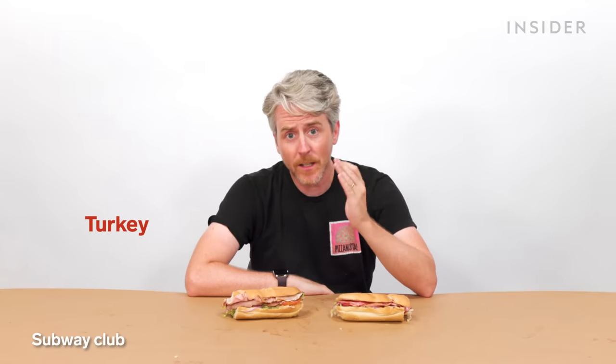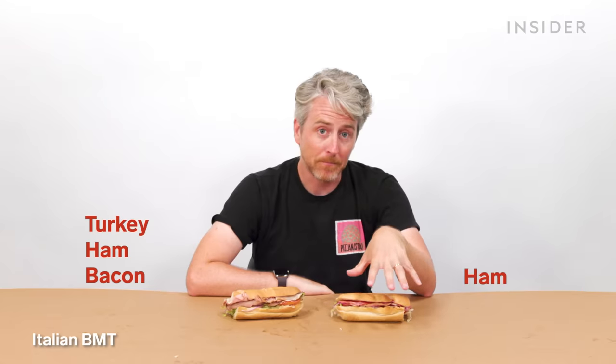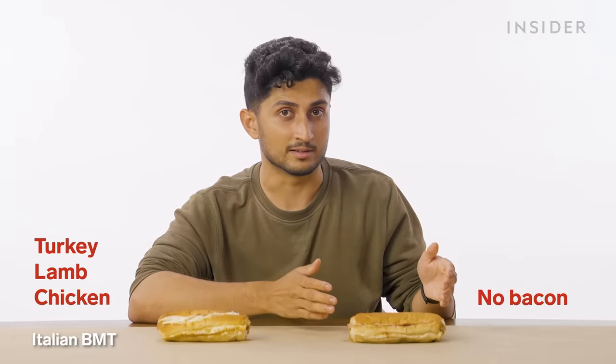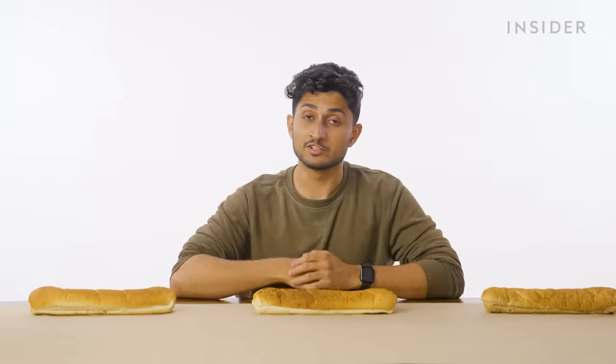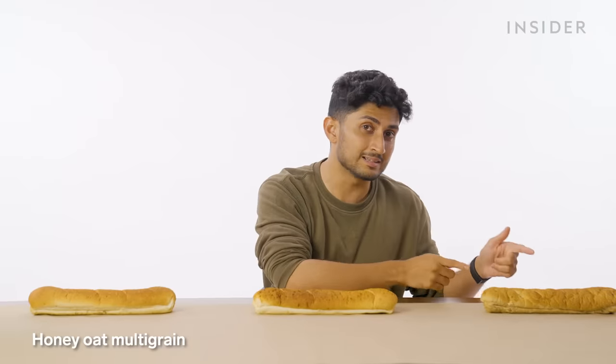There are some sandwiches which appear on both menus but have little differences when it comes to ingredients. For instance, the US Subway Club comes with turkey, ham, and bacon, and the Italian BMT has ham. In India, the Subway Club has turkey, lamb, and chicken slices, and the BMT does not contain bacon. This is because most fast-food outlets here don't serve ham or beef, as it would hurt the religious sentiments of Hindus and Muslims.